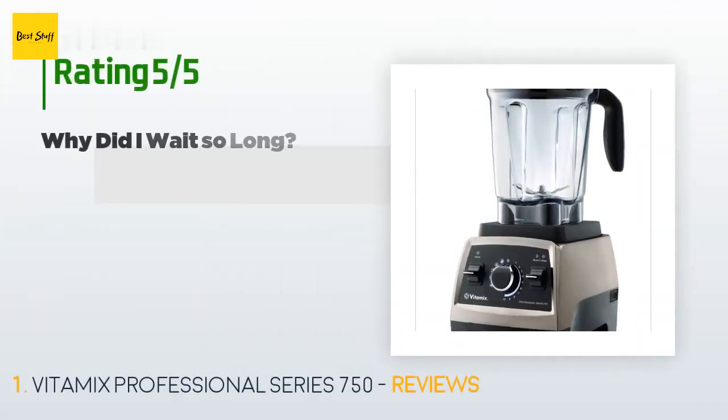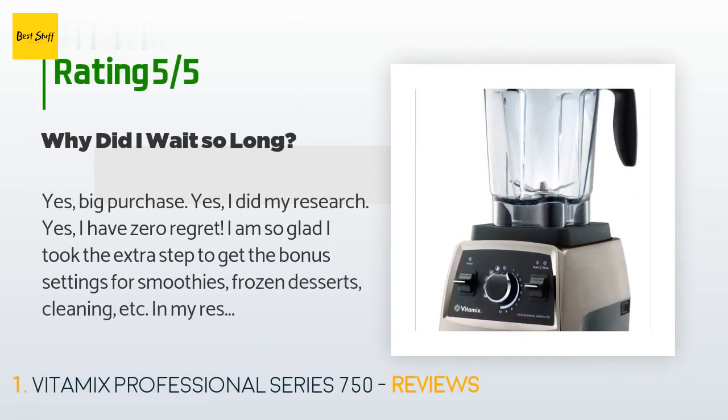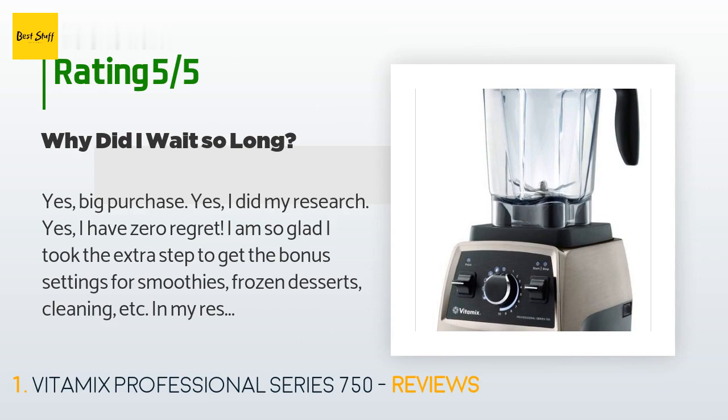This product has an average 4.6 stars from more than 704 customer reviews. A customer said: 'Yes, big purchase. Yes, I did my research. Yes, I have zero regret. I am so glad I took the extra step to get the bonus settings for smoothies, frozen desserts, cleaning, etc. In my research I see Vitamix has a newer generation with Bluetooth capabilities — I love the idea of fun tech stuff but decided it wasn't a necessity. Two free smoothie cups with the blade base are a great addition. I do have a bit of difficulty at times aligning the jar to the base, but not a deal breaker by any means. Having two allows me to make me and another happy.'